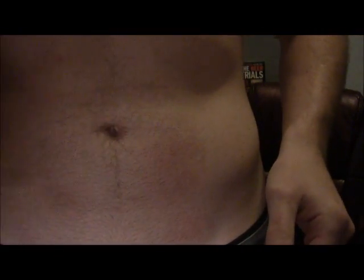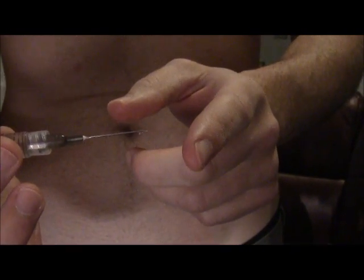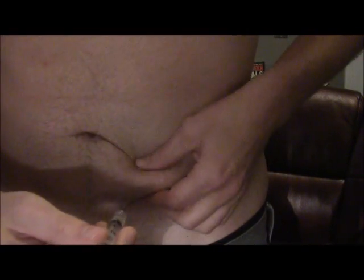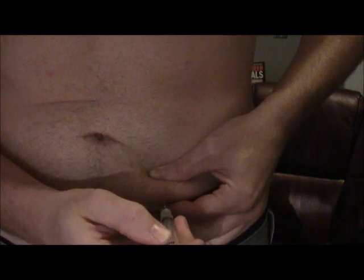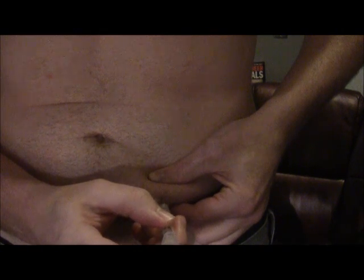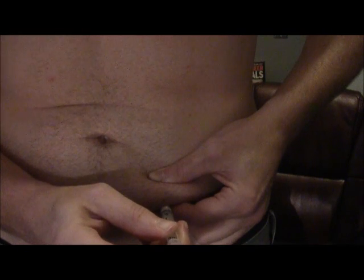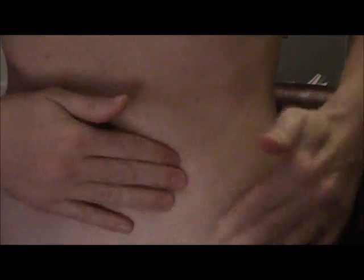I have a 22 gauge needle right now because I just haven't got a new prescription for the 25 gauge yet. But you can still use them — you just don't push it all the way in. So as you can see, I have the tissue here. Just go directly in and then slowly inject it. Slowly take it out and massage it. If you massage for about a couple of minutes, that really helps with the dispersing of the oil.